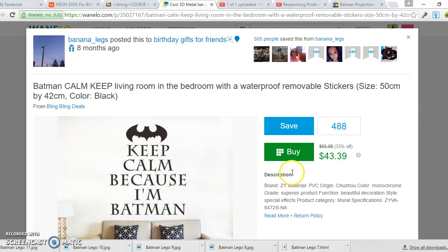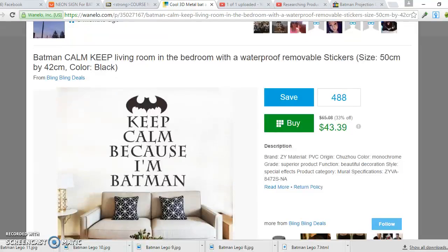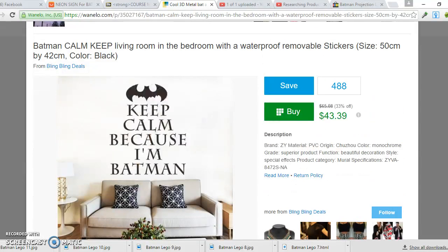One more example — here's a Batman wall sticker you put on your wall. It has 488 saves. I typically go for products with 300 saves and up, because that shows a strong level of interest. Now I'll head over to AliExpress or eBay — I like to shop around to see which site has the best price for sourcing.